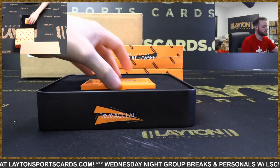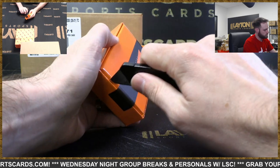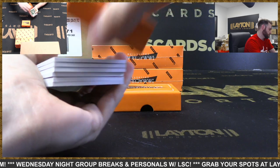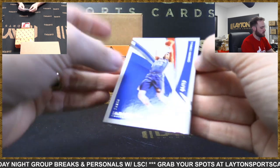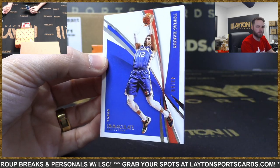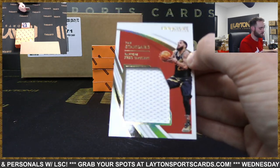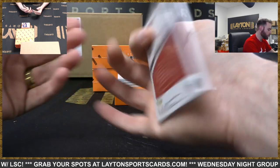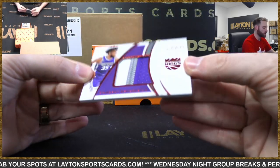Box 3 of Immaculate. This is Tobias Harris to 99, Sixers. Tobias Harris - jersey card, jumbo jersey. Fred Van Vliet, Raptors. Game-worn for the Raptors. Jumbo patch - Marvin Bagley III to 25, Kings.